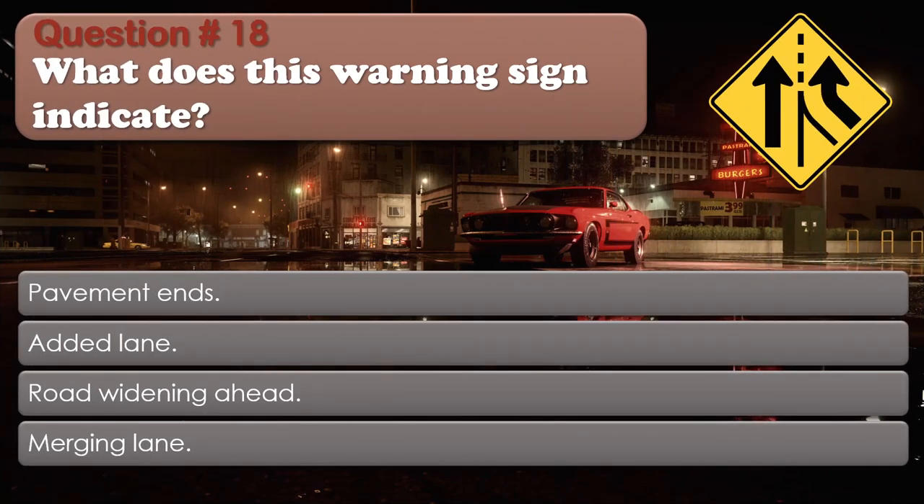Question number 18: What does this warning sign indicate? Options: Pavement ends; Added lane; Road widening ahead; Merging lane. The correct answer is Added lane.